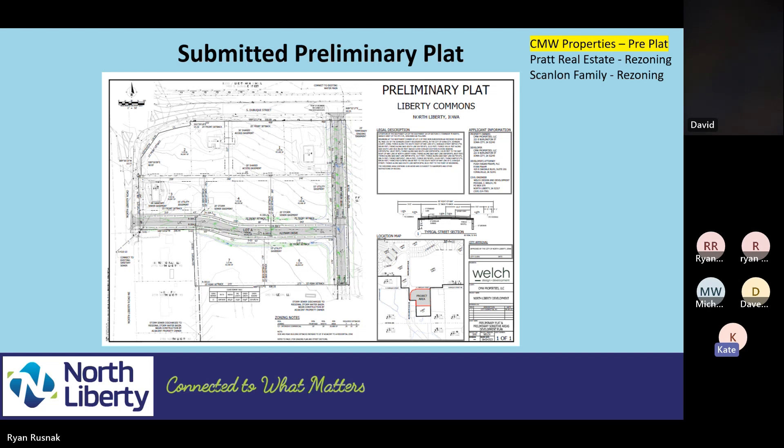Matt said that wrapped up his questions. Ryan Russnack encouraged David and Matt to reach out using his contact info, noting this is just the initial meeting. He acknowledged this development is a bit harder than typical city developments because it's a newer area. He offered to answer questions or connect them with Mike or Ryan Wade. The meeting was then concluded, with Ryan thanking everyone for attending and wishing them a good evening.